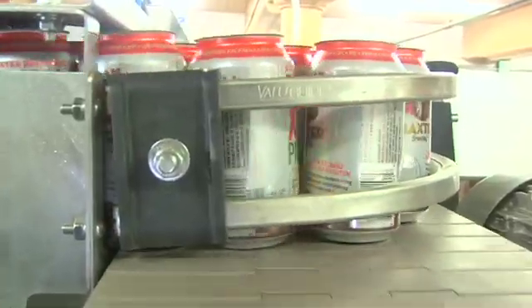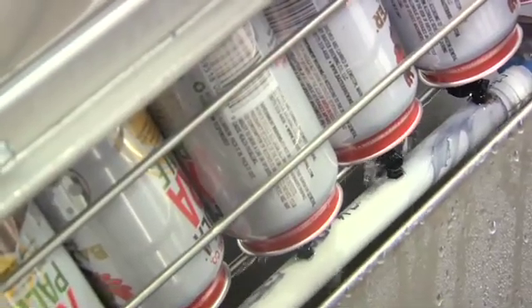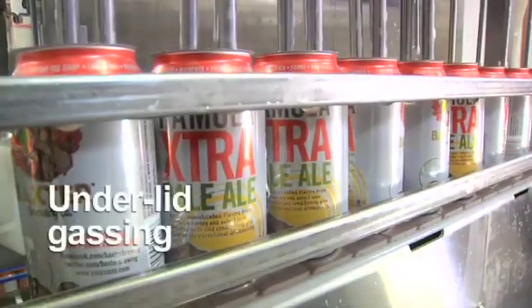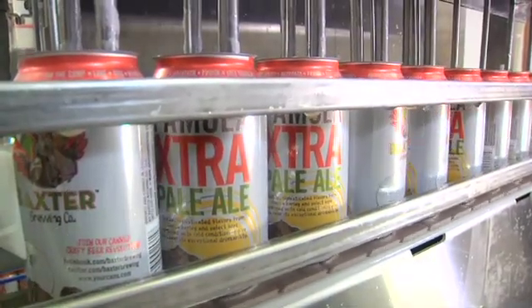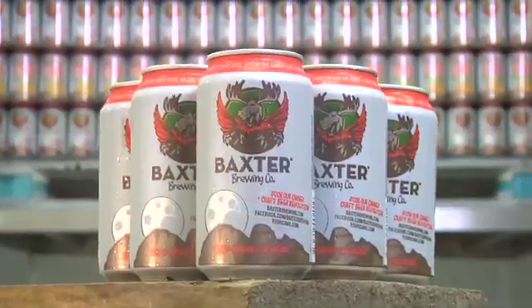Cans are led down stainless steel chutes, pre-rinsed, and fed into two separate filling stations which incorporate CO2 under-lid gassing and foam creation techniques. This keeps air out of the packaged beverage and results in some of the lowest headspace air pickups in the industry.